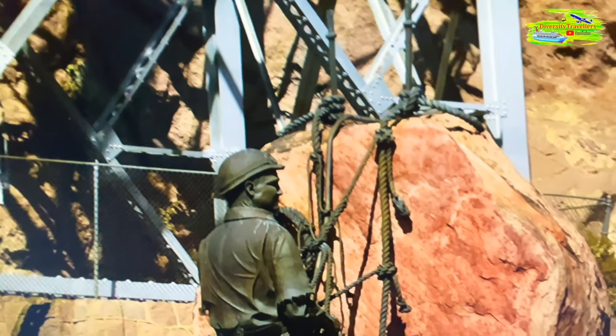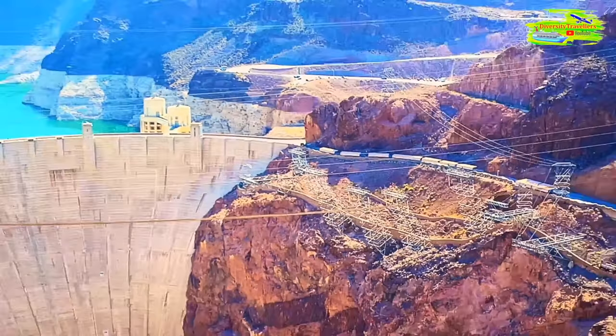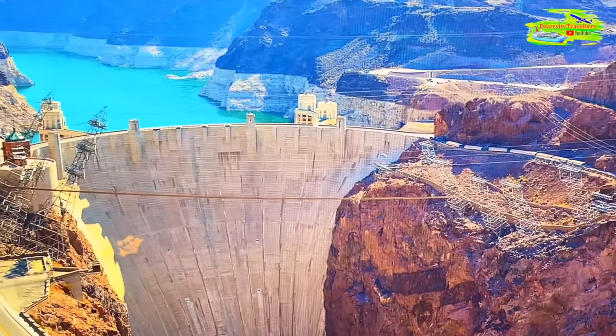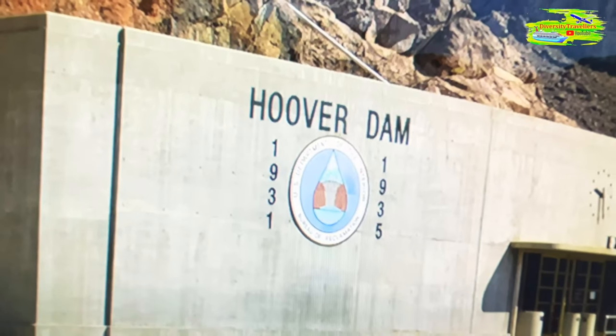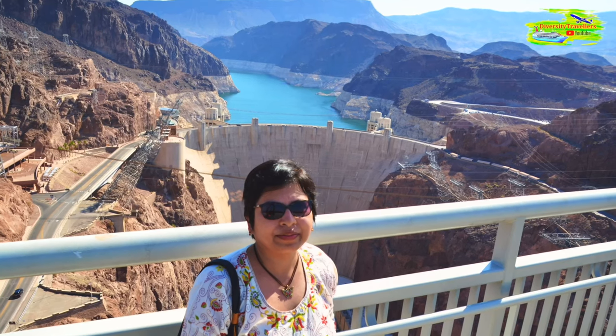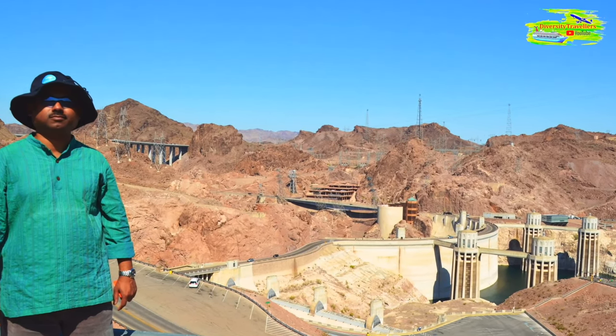Seeing the dam up close was impressive. It was constructed with enormous rocks and required a tremendous amount of hard work to build. We discovered that it's vital for producing electricity and ensuring the water supply for people living in dry desert regions like Las Vegas.